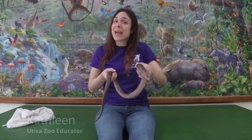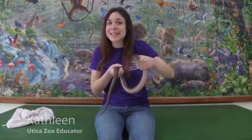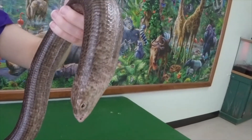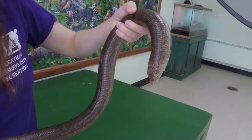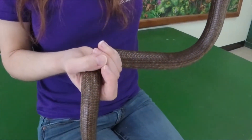Hi everyone, I'm Kathleen from the Utica Zoo and today I'd like to introduce you to Plexi. Now you might be looking at Plexi and thinking, oh wow, that's a really cool snake. But Plexi is actually not a snake at all. He is what we call a legless lizard. They also go by the name the glass lizard, or sometimes their really fancy name is the Sheltopusik — that's another name they go by.